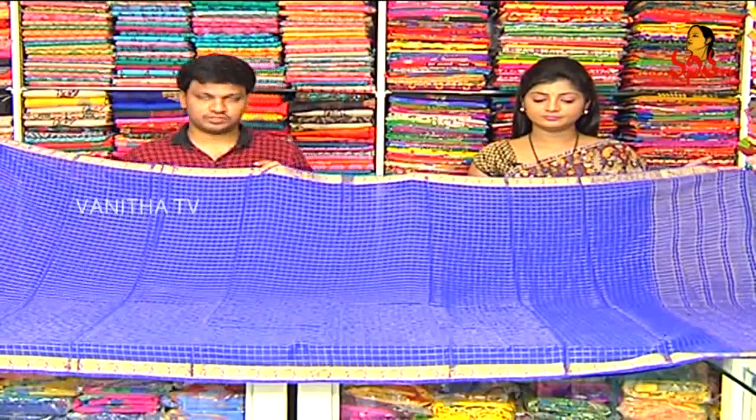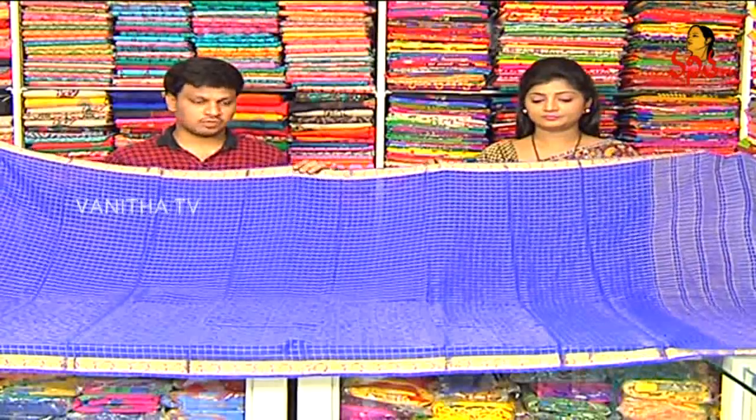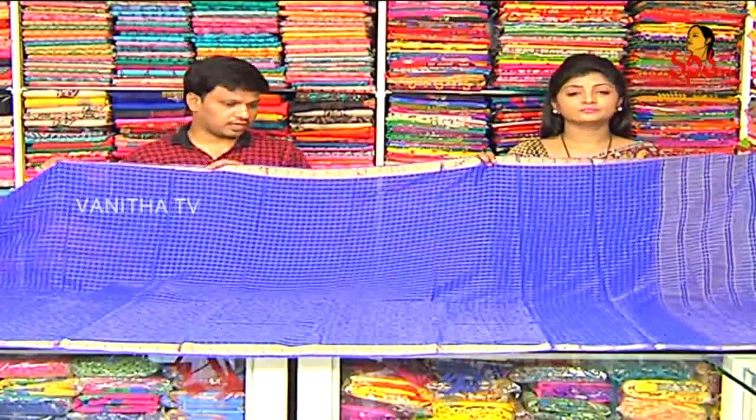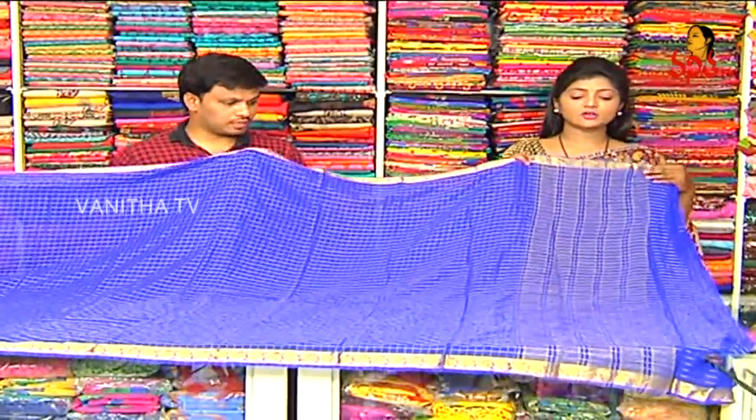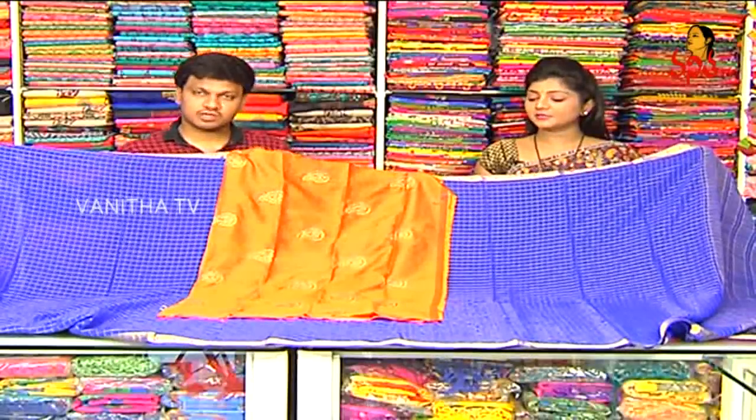Next shirt is lightweight chiffon georgette. We have a check design highlight. This shirt is special. We have 6 to 7 colors only. We also have gold color and crushed. We have a contrast with orange and raw silk material. We also have a mango design and a blouse. The price is only Rs. 1250.